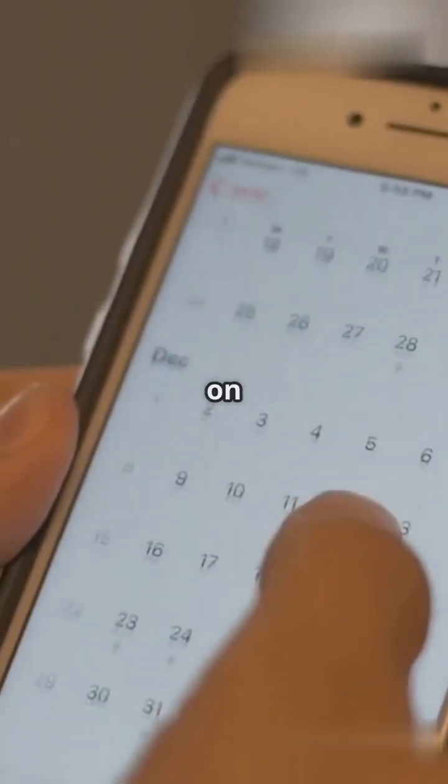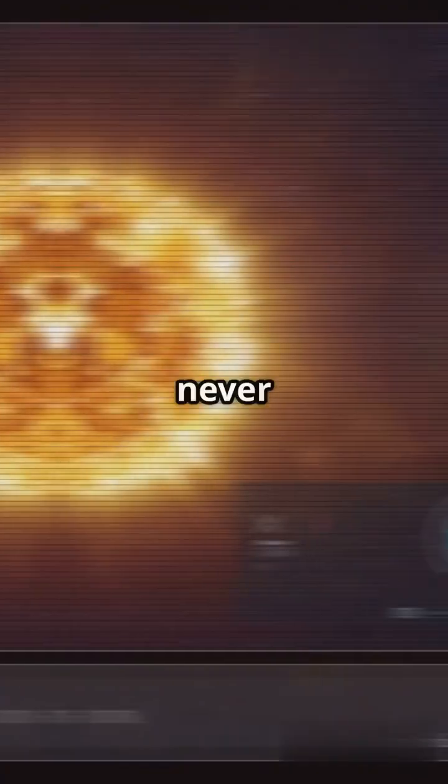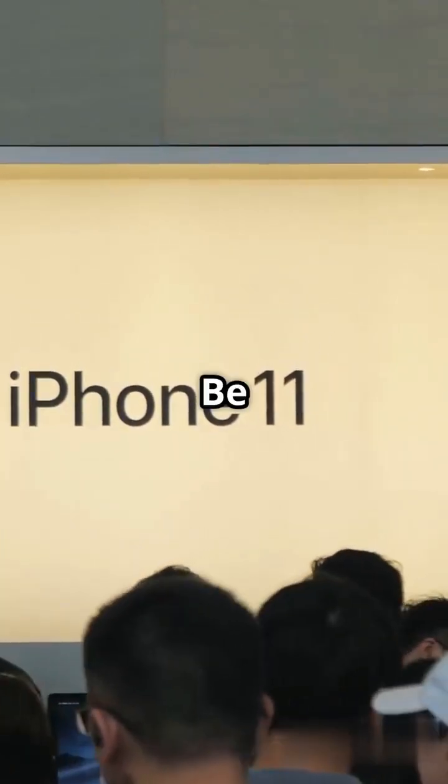Ready to see the future of Apple? Join us at WWDC 2025 on June 9th and witness the dawn of Solarium. Your devices will never look the same. WWDC 2025, June 9th — be there.